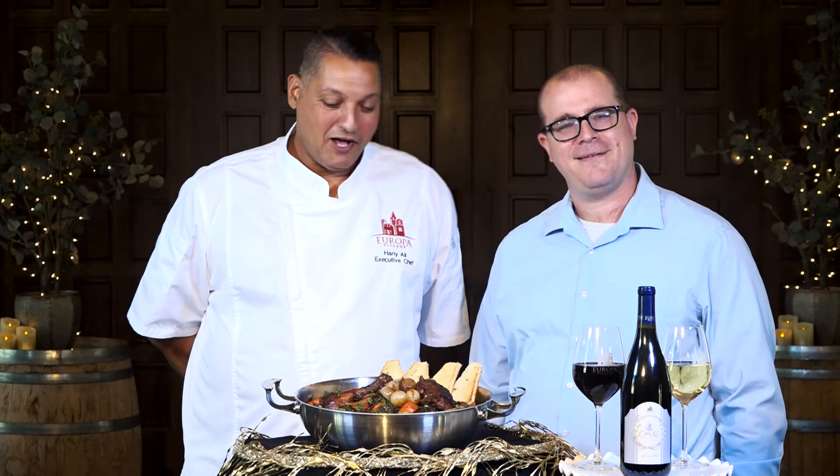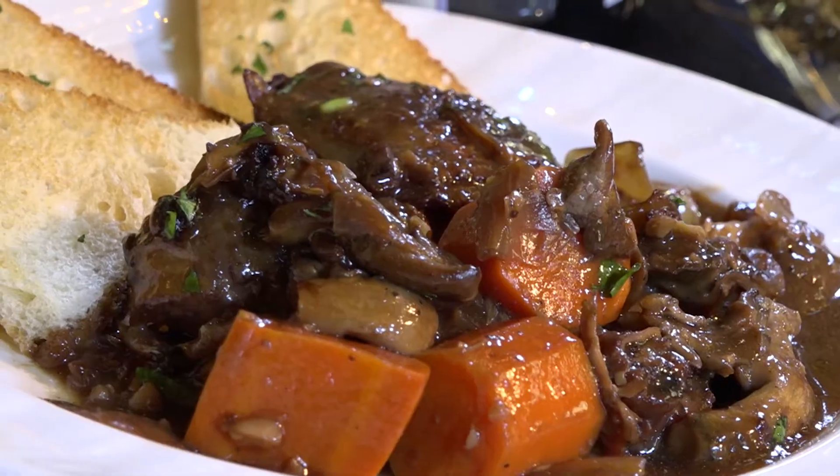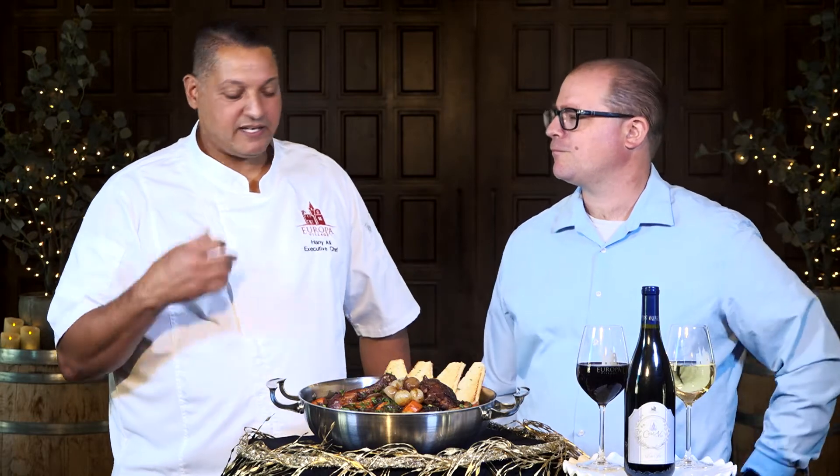Thanks Matt. What we have here is a Coq au Vin. Coq au Vin is a hearty dish for the fall and winter — the time that you want to sit next to the fireplace and just have a big bowl of it.